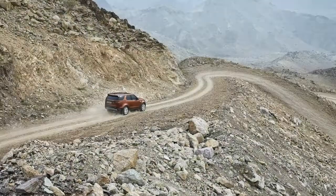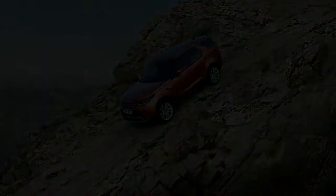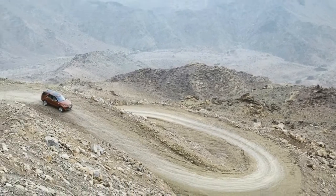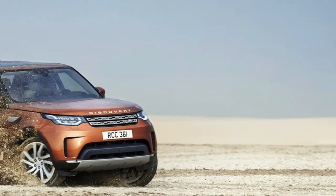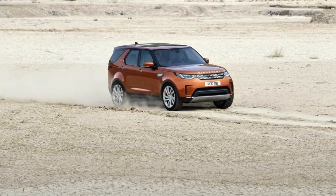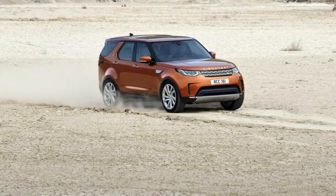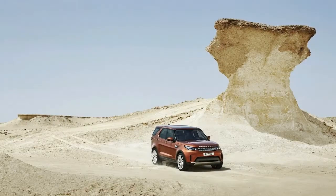Land Rover now offers SE buyers an upgrade to the diesel TD6, a 3.0-liter turbocharged V6 with 254 horsepower and 443 pound-feet of torque — an engine that returned 28 miles per gallon in highway testing. The diesel costs $2,000 more than the supercharged 3.0-liter V6, whether you choose an SE, HSE, or HSE Luxury.